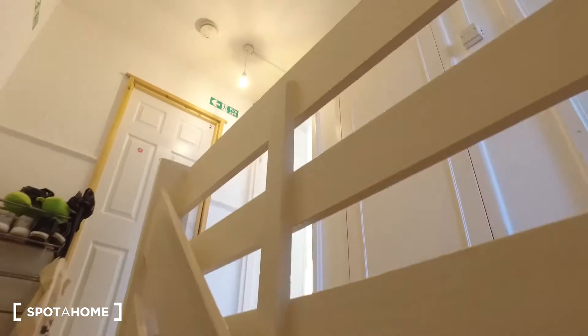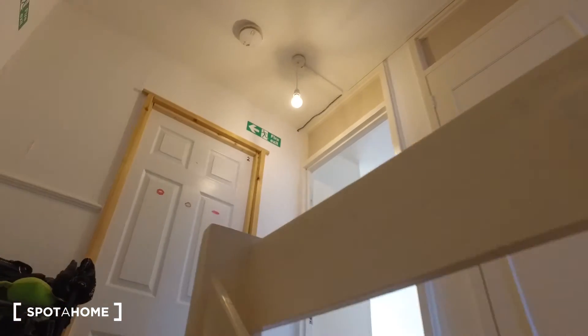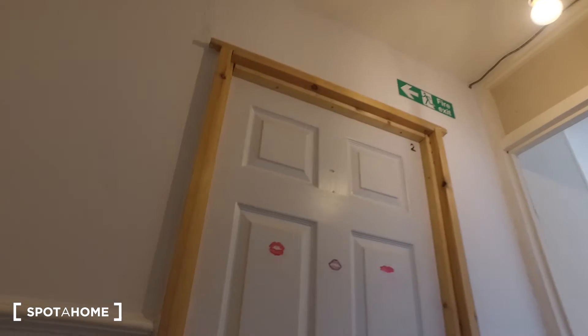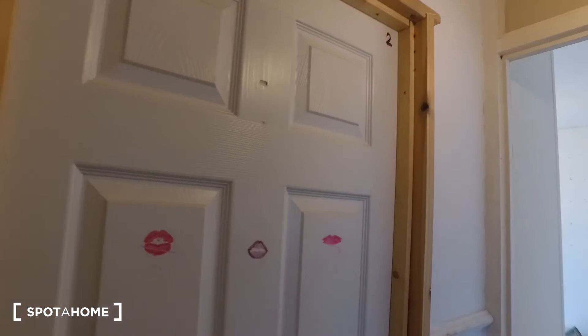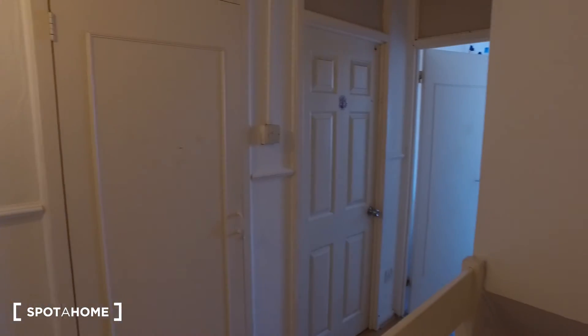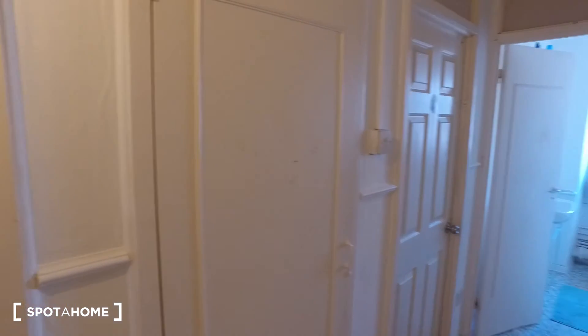Moving upstairs to show you the bedroom that is available. Coming up here, the first bedroom upstairs is directly in front of us, and then to the right is the bedroom that is available. Further along we have another bedroom as well as the bathroom.